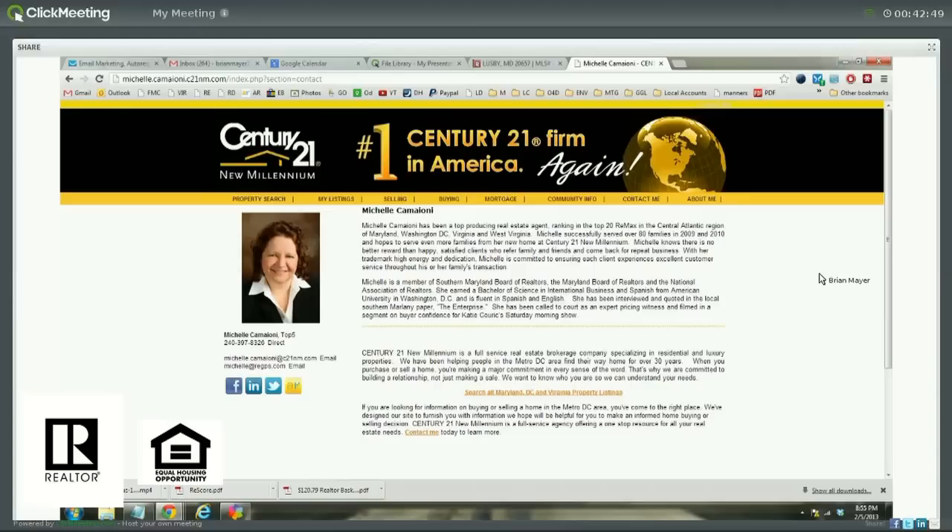This is Brian Mayer with Allwood Mortgage, your Southern Maryland mortgage lender. I'm here today with Michelle Camioni from Century 21 New Millennium, and she's going to talk about today's deal of the day. Hi, Michelle. Hi there, Brian. How are you today?